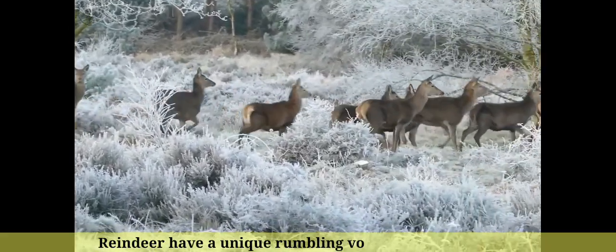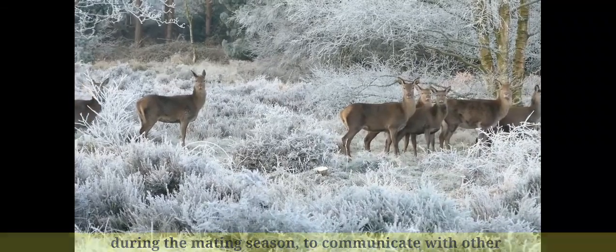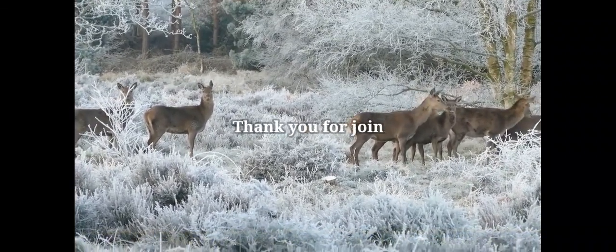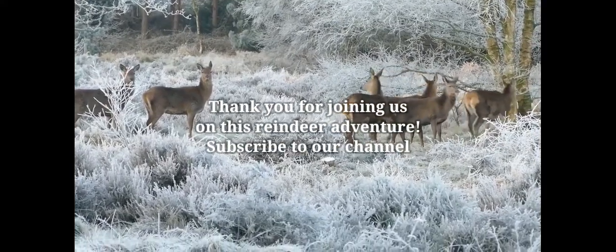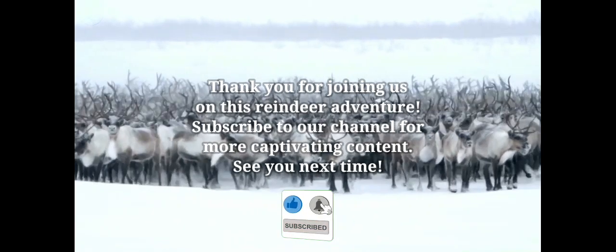Number 1: Reindeer have a unique rumbling vocalization, especially during the mating season, to communicate with other members of their herd and establish dominance. Thank you for joining us on this reindeer adventure. Subscribe to our channel for more captivating content. See you next time.